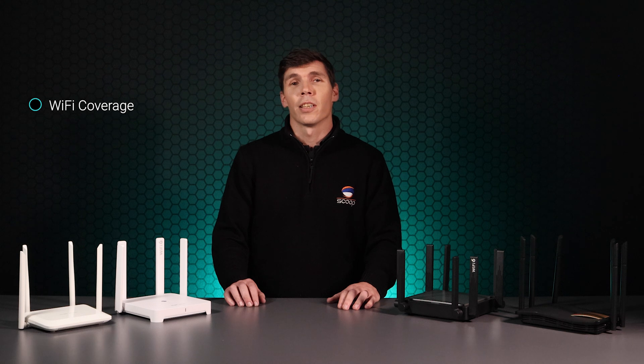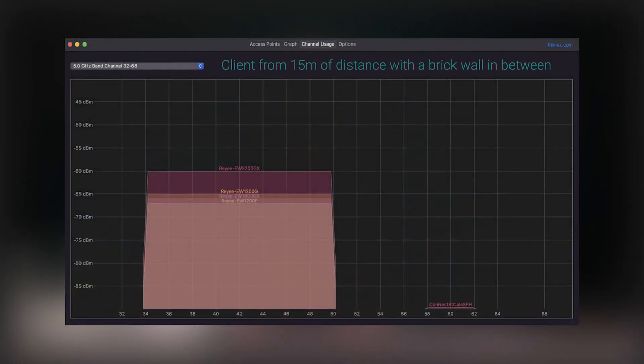Next up was our signal test. We tested this by placing the routers in the same location on the identical channel at maximum power levels. Our client device was 50 meters away with a wall in between to simulate a real-world environment. As expected, the EW1200GX was the winner since it has more antennas, but it was interesting to see that signal coverage across the rest of the range was actually quite close.